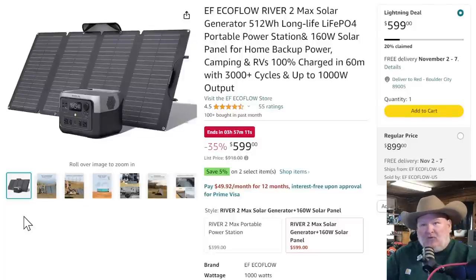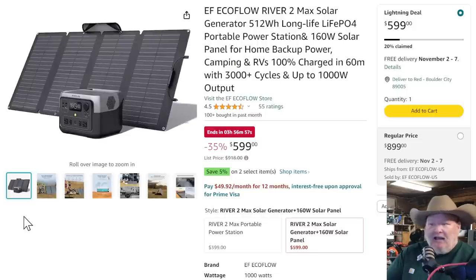Let's talk about some bonus round stuff. You know I'm a huge fan of EcoFlow — they make great products. I just did a review not too long ago on the River 2 Max. It's a great portable weekend camper kind of setup. You add in the solar panel on top of that. This one's going quick — ends in about three hours and 56 minutes. It's a screaming deal. Essentially you're getting a free panel on this, and they're nice top-grade panels from EcoFlow, coming in at $600.